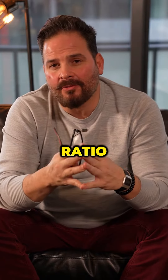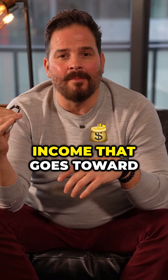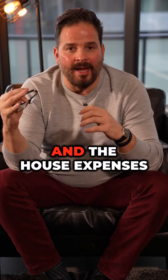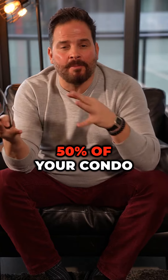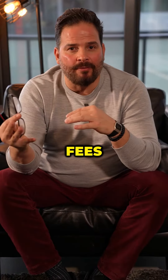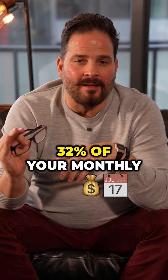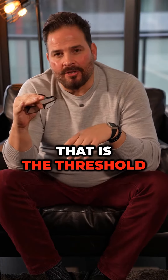The gross debt service ratio is the percentage of your income that goes toward house expenses only. House expenses include your mortgage, your property taxes, your heating, and if you live in a condo, 50% of your condo fees. If that debt equals 32% of your monthly gross income, that is the threshold for the bank.